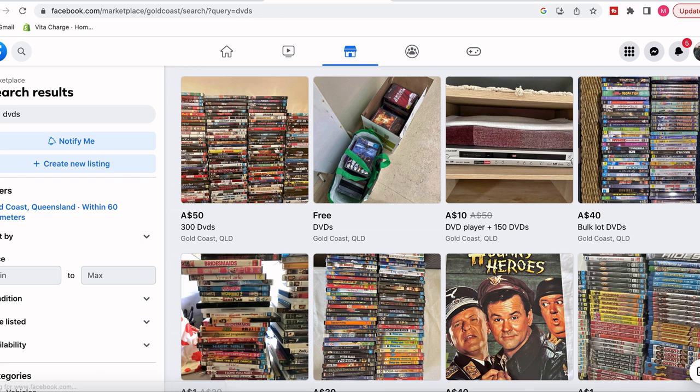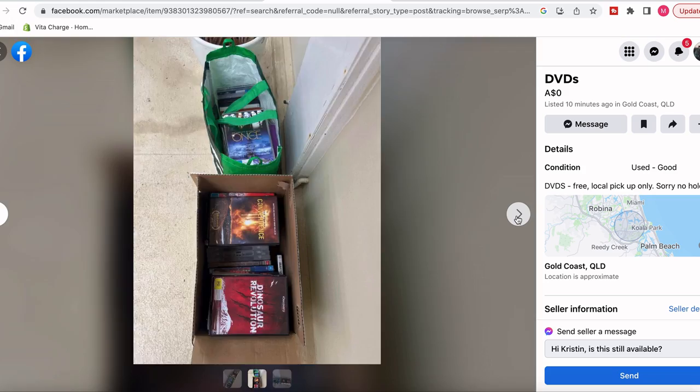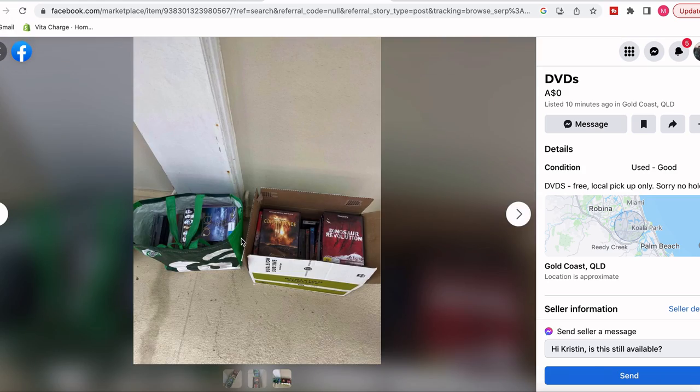After about 10 minutes of searching, we were really lucky to come across a listing — two boxes of DVDs for free — so we had to be quick and go get them.